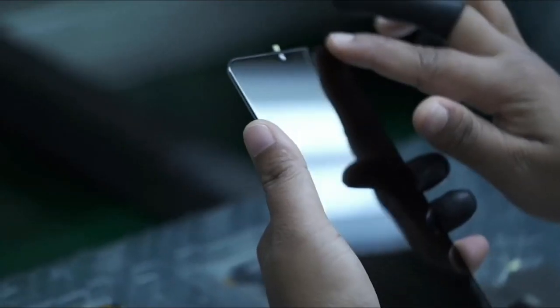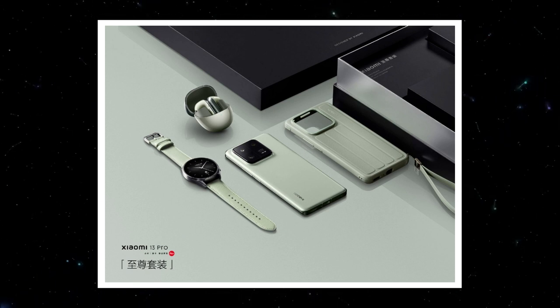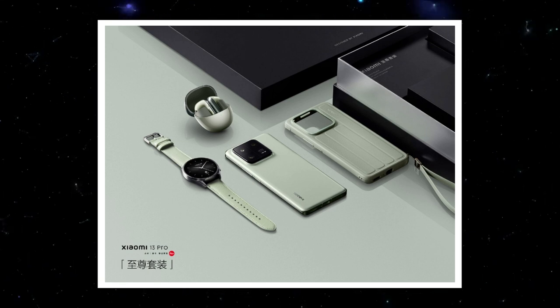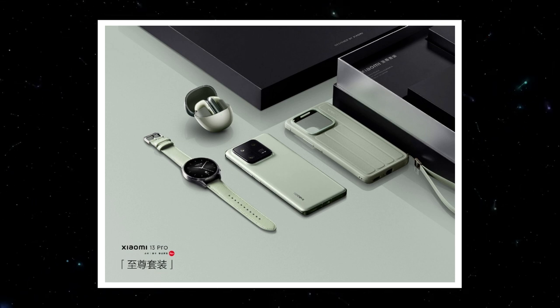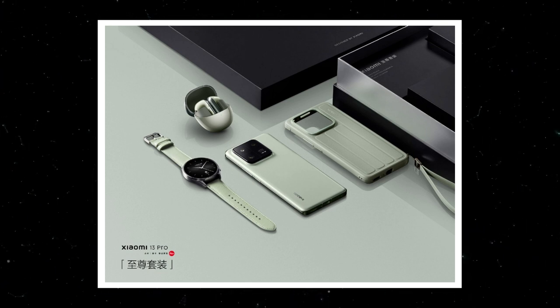However, that will not be all, and Xiaomi will present several other products. We expect a pair of confirmed smartphones — Xiaomi 13 and Xiaomi 13 Pro — new superstructure MIUI 14, smartwatch Xiaomi Watch S2, headphones Buds 4, and the first desktop computer from this Chinese manufacturer. It is possible that Xiaomi has something more up its sleeve.